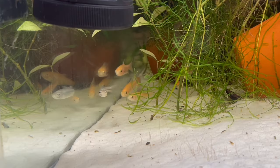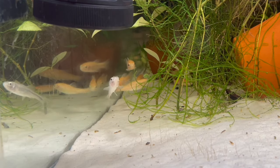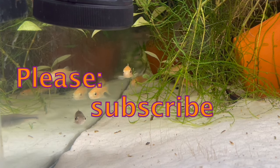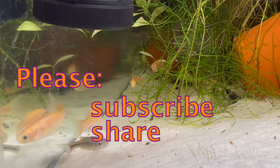If you liked this video, here's another one you might also like. For more videos on fish or fish keeping, please subscribe to this channel. It would also help me out if you could share this video with someone you think might like it. Thanks for watching.